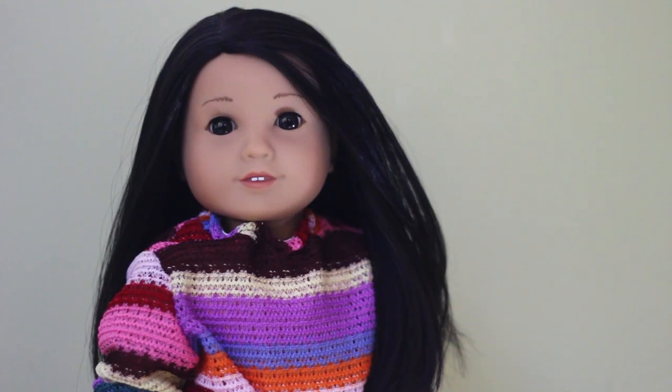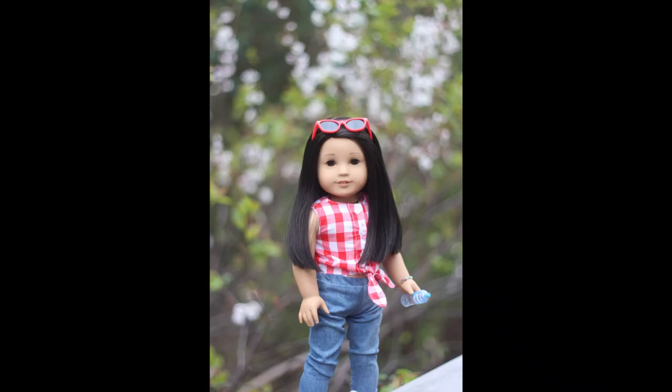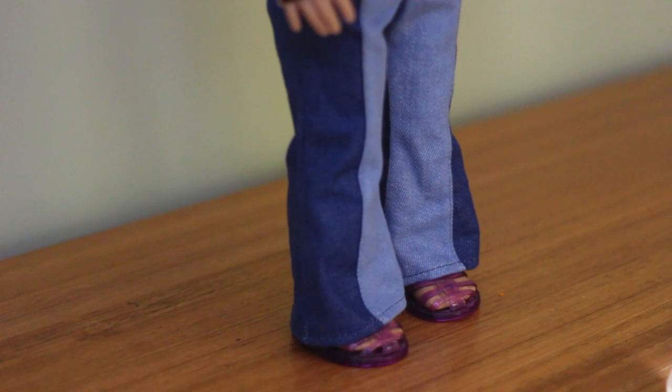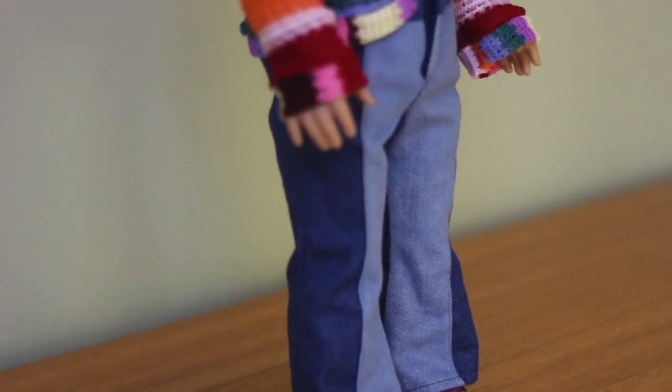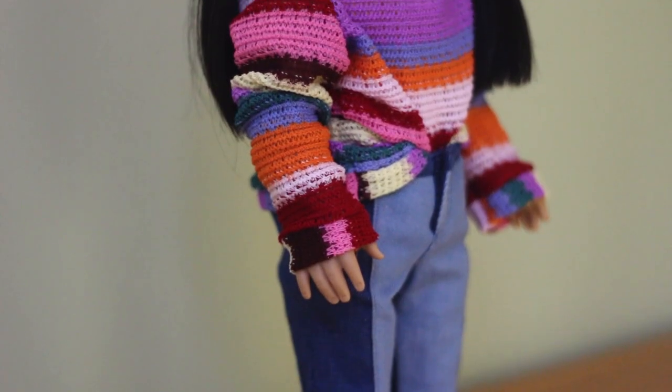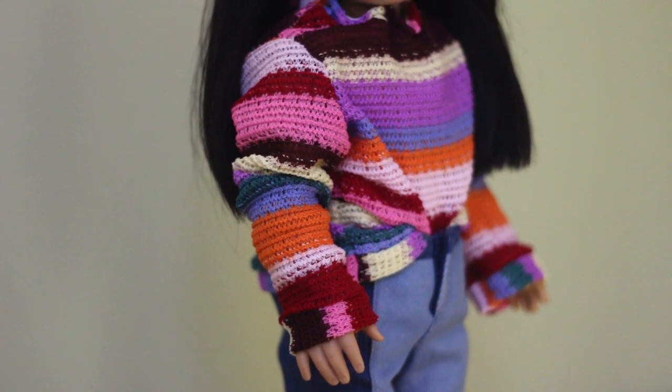Next up is Phoenix, or Nixie for short. Nixie is a My American Girl number 64. She's the only doll that I handpicked at the American Girl store. Phoenix was the third doll in my collection and she got to travel around Canada with me. Her shoes are from a retired Just Like You outfit, her pants are Julie's meet outfit, and her sweater was handmade by me.